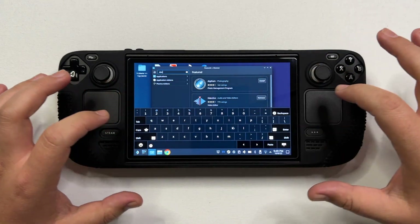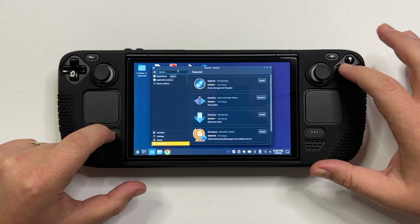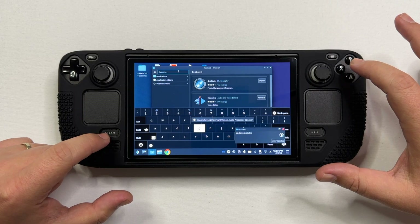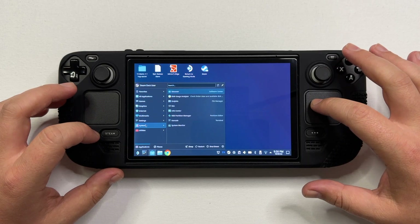Once you type in 'disk', you'll have what you need in the first suggestion: the Disk Usage Analyzer. As a reminder, to bring up the on-screen keyboard you need to hold the Steam button and press X. Click install, and once done you can either launch it directly or find it in the application launcher under System.